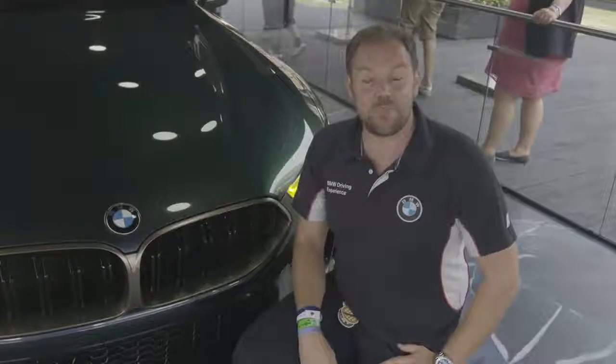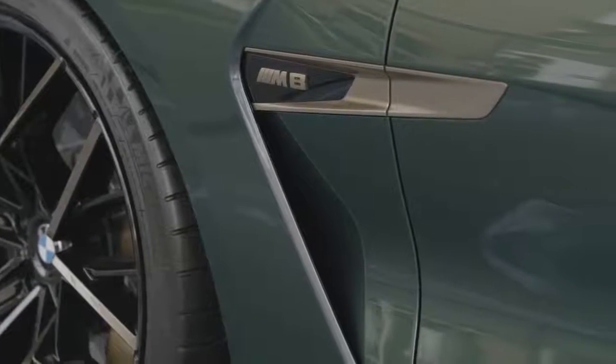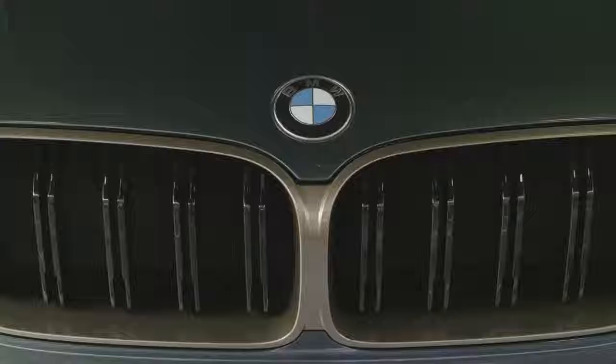But what really takes the M8 Grand Coupe to a whole new level of greatness are the details on the car, with some of the most iconic M design elements crafted in matte gold like this. Beautiful.